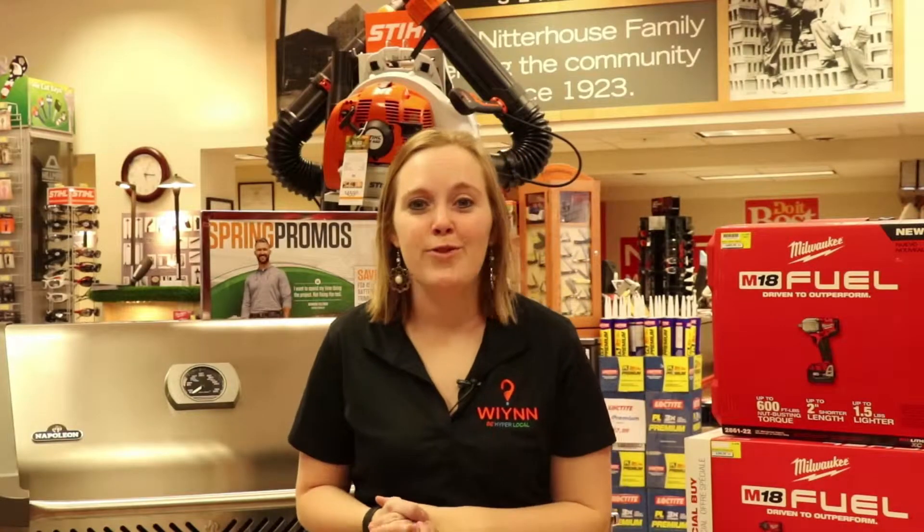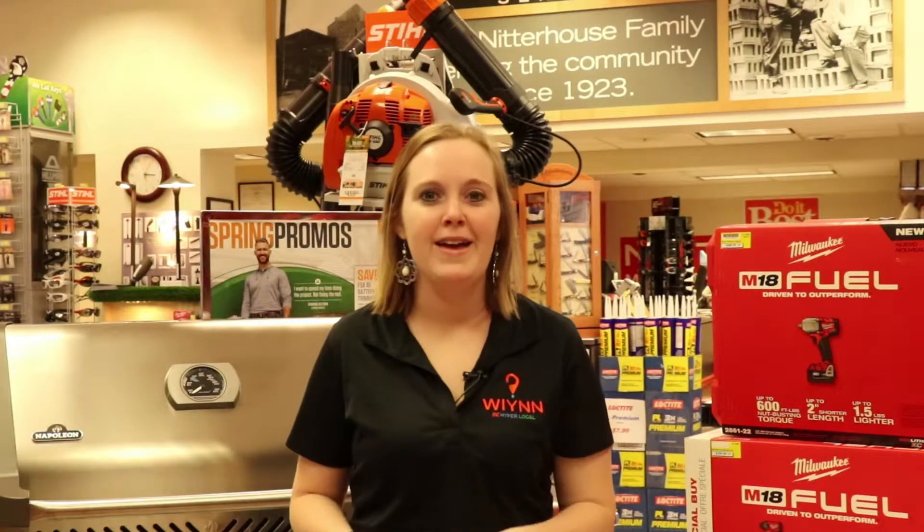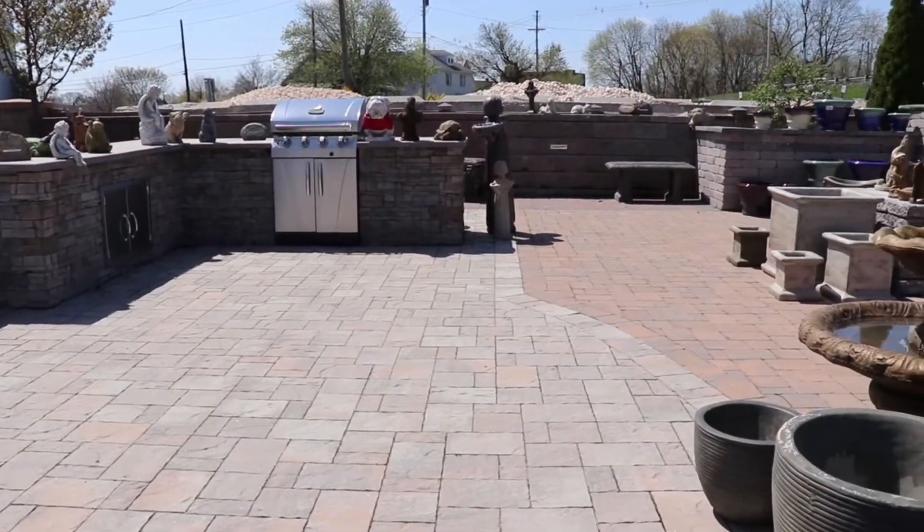Now, since 1923, Nitterhouse has done such a great job of letting you guys know that they manufacture products like fire pits, masonry, patios, and so much more.